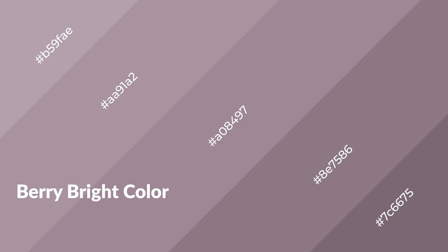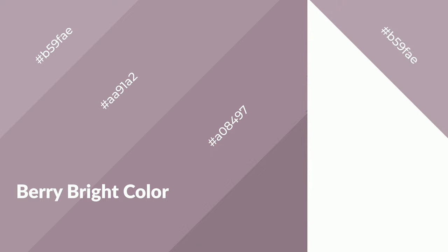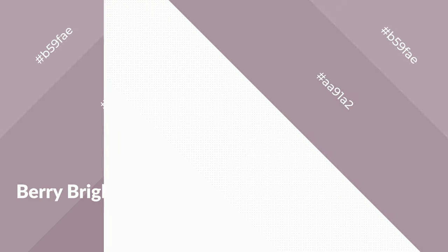Berry bright is a warm color and it emits cozier and active emotions. Warm colors are symbols of warmth, fire, heat, and sunshine. It also evokes joy, passion, love, and even anger. You can see warm colors used in restaurants and gyms.